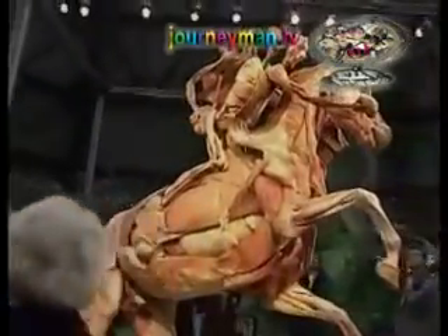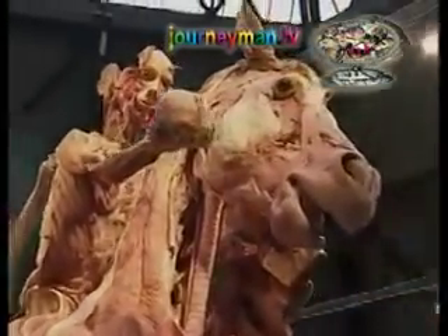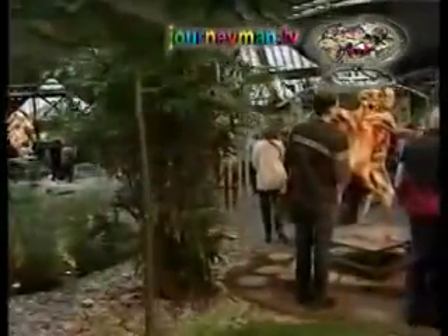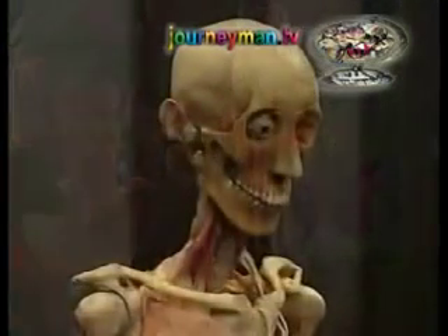A human body stripped of its skin sits atop the preserved carcass of a horse, proudly holding its brain in one hand and its heart in another. This is one of dozens of bodies on display at the grotesque Body Worlds Exhibition in London, which continues to enthrall British visitors.